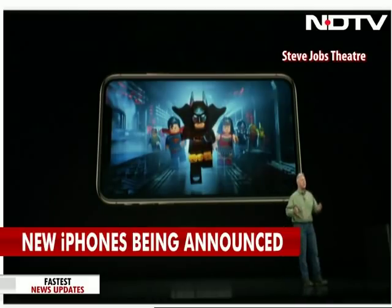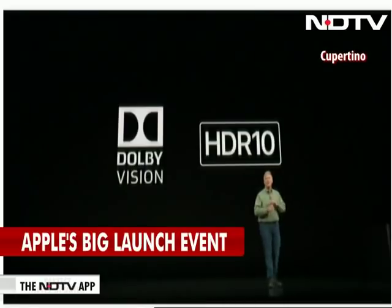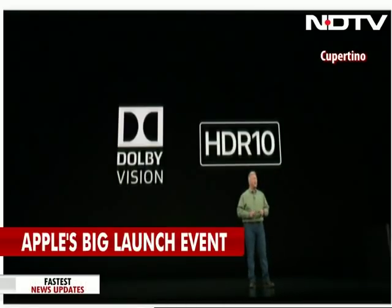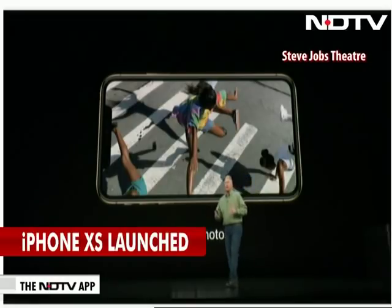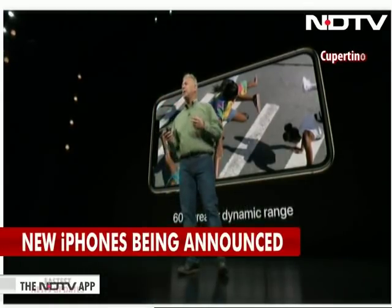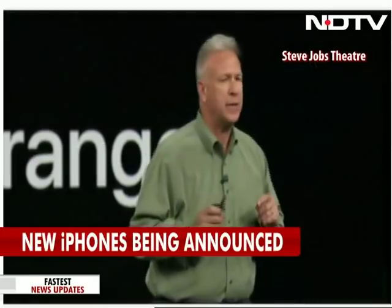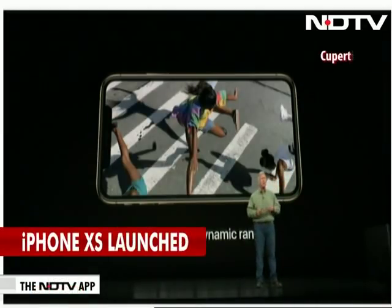Watching the latest HDR movies like Lego Batman in Dolby Vision and HDR10 looks stunning on iPhone XS. Your photos look stunning too — shot in beautiful wide color — and they display better than ever on the new Super Retina display, which has 60% greater dynamic range for colors than the iPhone X's display. It is gorgeous.